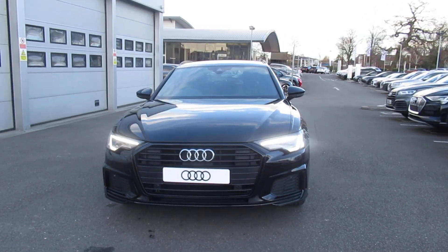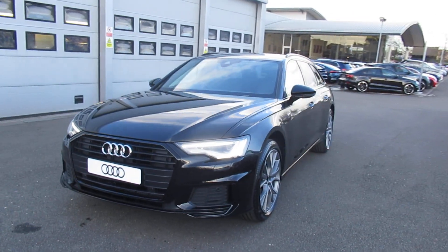Hello and welcome to Crew Audi. Today we have the new Audi A6 Avant Black Edition in Mythos Black.